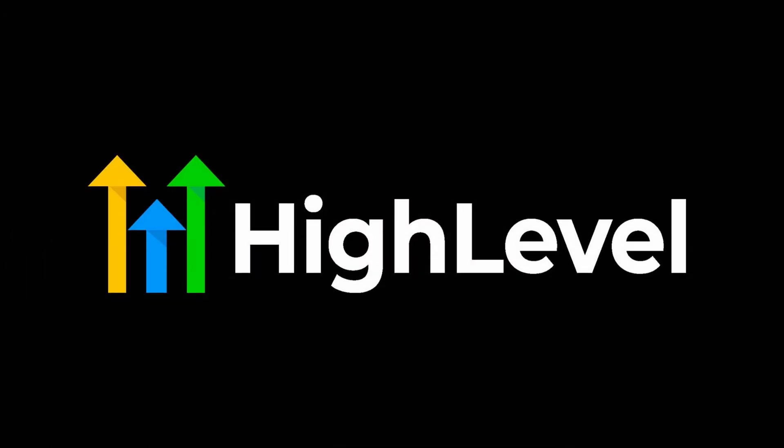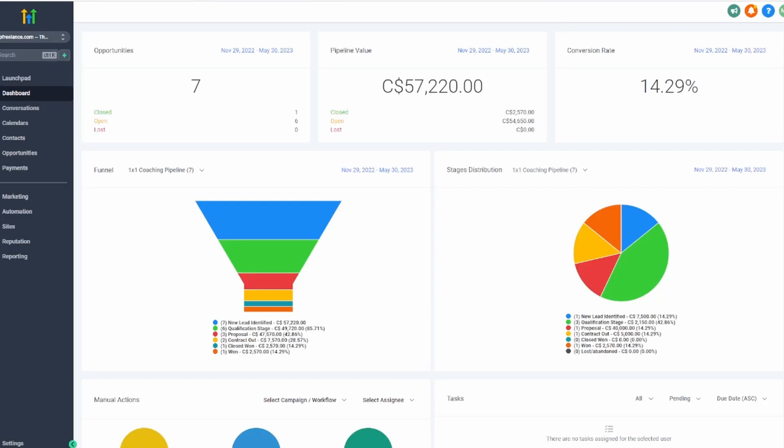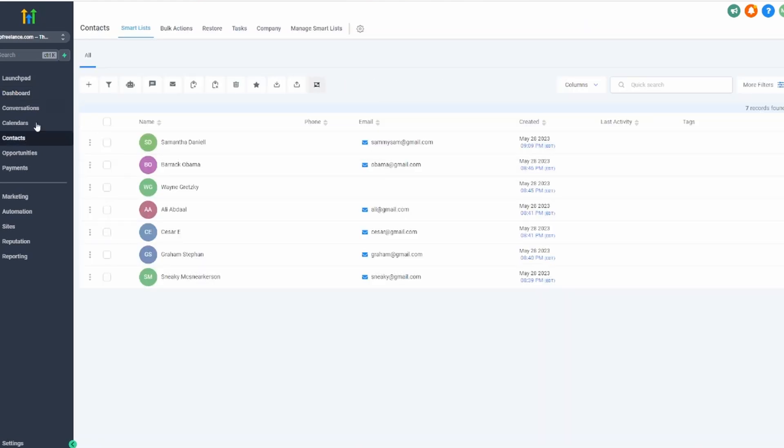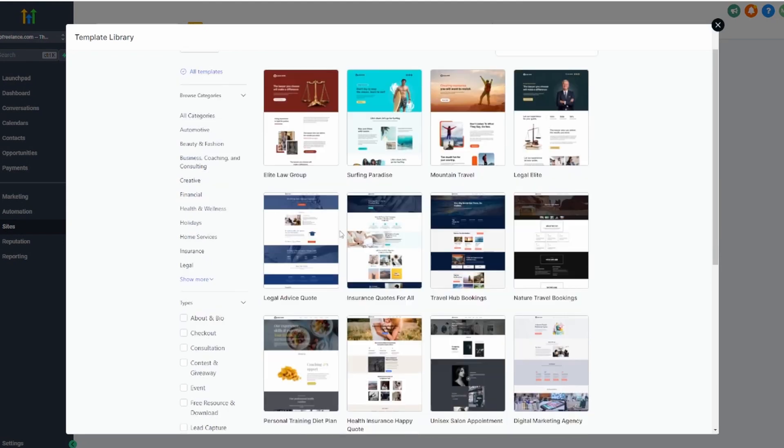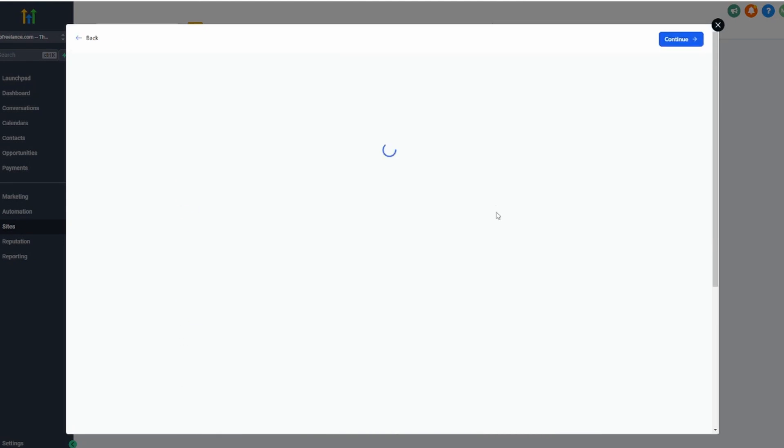But recently I discovered a tool called High Level, and I got to say, my mind was blown. It's an all-in-one sales and marketing solution that makes the process of starting a digital marketing agency insanely simple.